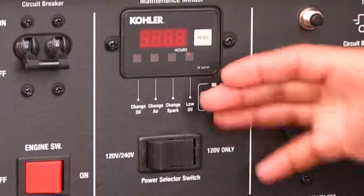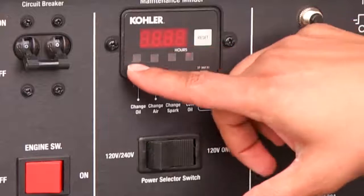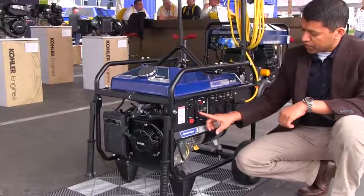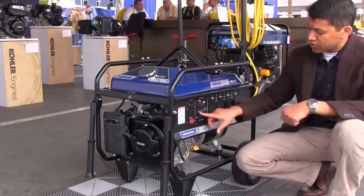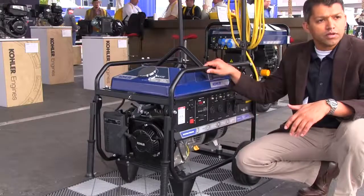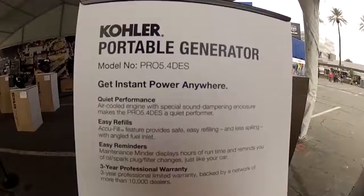Instead of just giving an hour meter, we actually put special lights here that tell you exactly what to do. For example, this one will tell you it needs an oil change, this one will tell you it needs an air cleaner change. So you don't have to keep a log — the onboard computer will remember what it needs and tell you exactly what to do.